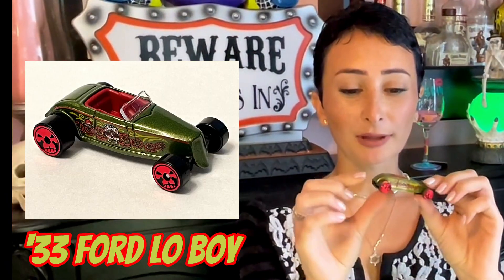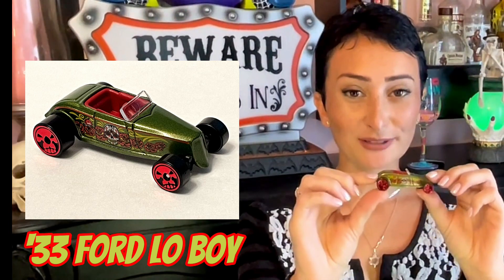Here's the 1933 Ford Lowboy in metal flake green with black tires and red chrome skulls. The first casting of this car was in 2004.